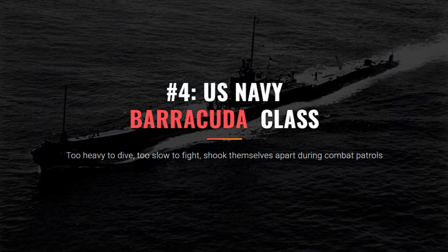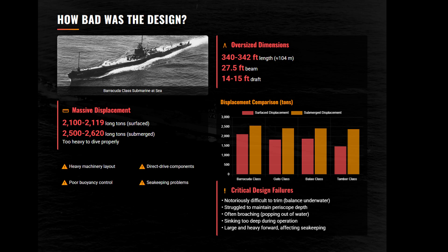At number four, we have the USS Barracuda class. These weren't just bad boats — they were an engineering disaster. Designed to run with battleships, they wound up shaking themselves to pieces. Hydrodynamically, the Barracuda was a brick. At over 2,500 tons submerged, it was a bloated boat that struggled to maintain neutral buoyancy, with a terrifying tendency to broach, or pop out of the water unexpectedly.